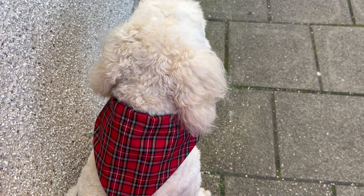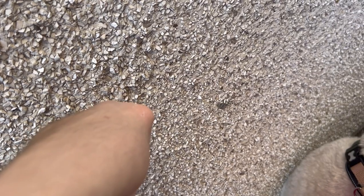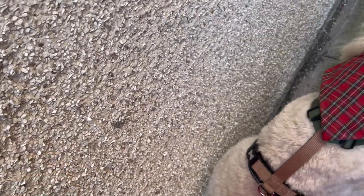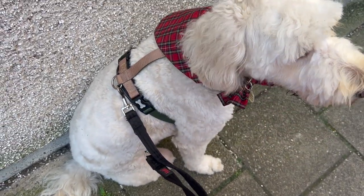Somebody was really eager to get to the bridge and went really close to this jagged spiky wall, getting me a little bit too close, and I've scraped my elbow. Oh dear, he was too eager! Now I'm making him sit for a little while.